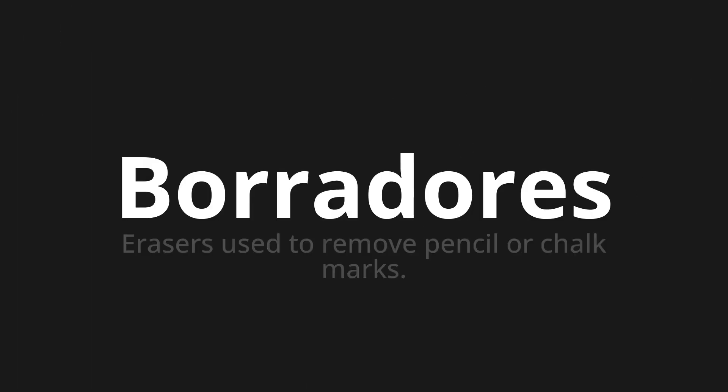Welcome to this pronunciation video. Today we will be focusing on a new word that you might find challenging or intriguing. So let's dive into today's word: Borradores, which means erasers used to remove pencil or chalk marks.